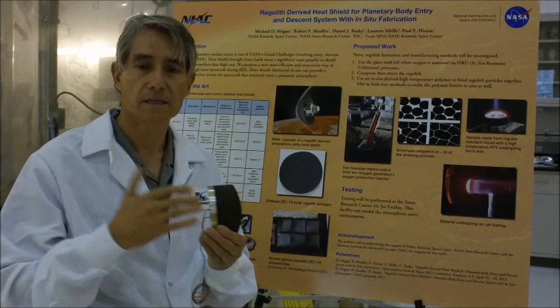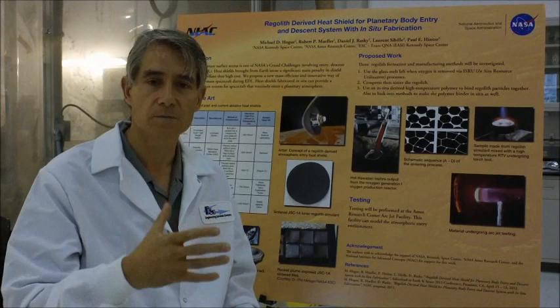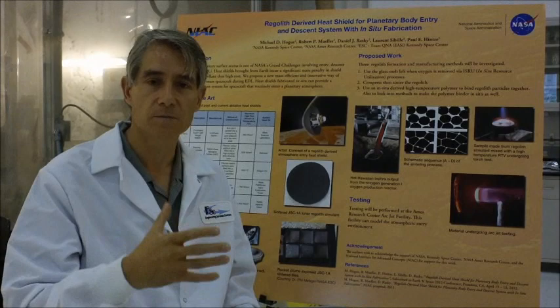This is very preliminary work, but the concept is encouraging and we hope that future work will develop these materials to a point where they can effectively be used as heat shields for spacecraft in space.